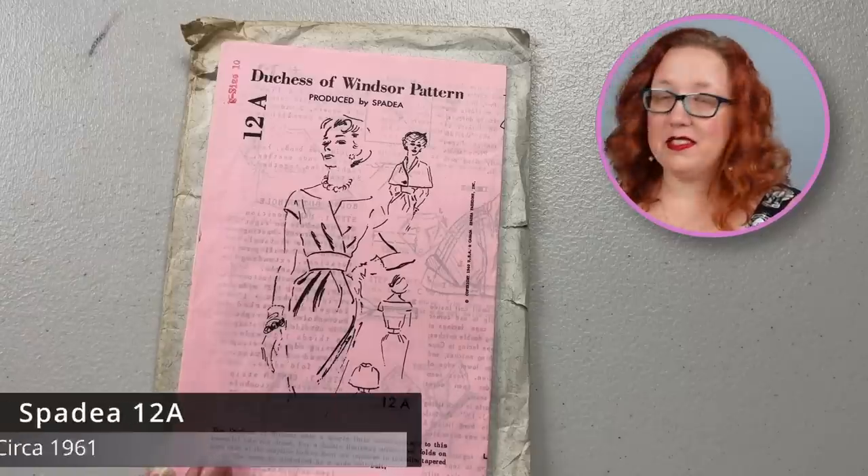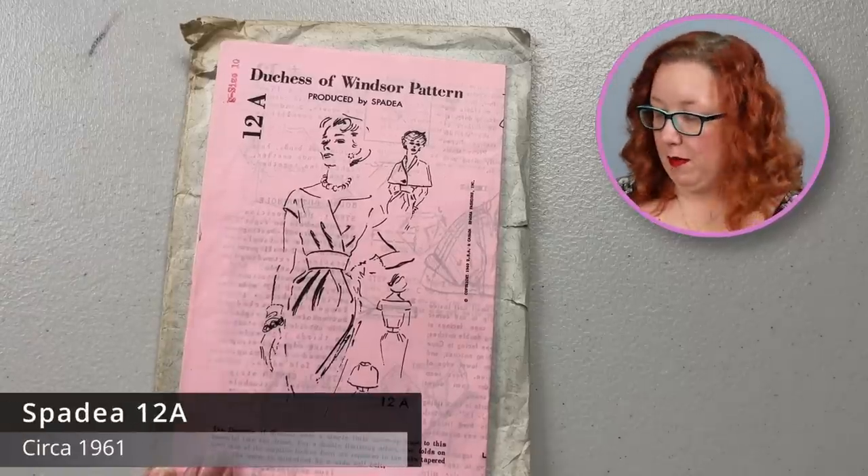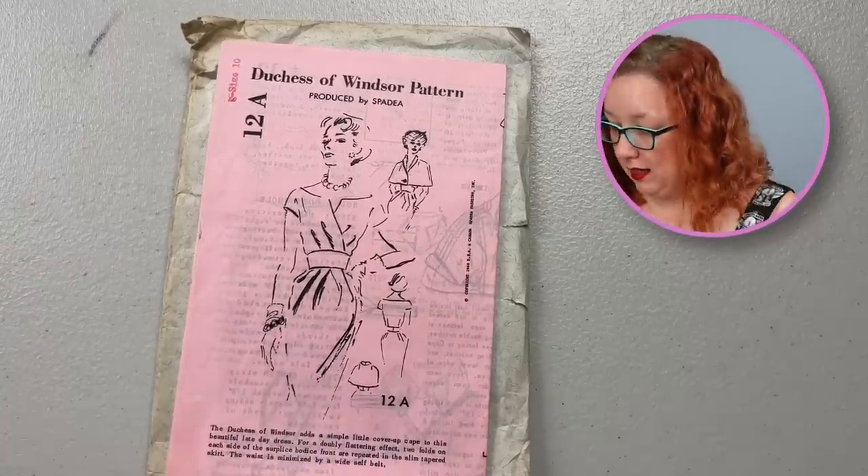There were some good ones in this one too. This is a Spada pattern by Duchess of Windsor Patterns. It is a size 10 — bust 34. The thing to know with Spada patterns is that they all had distinctly different designer measurements. So anytime you see a Spada, don't ever assume you know what the size is by the number on the packet, because they are all different. Every single one of them.